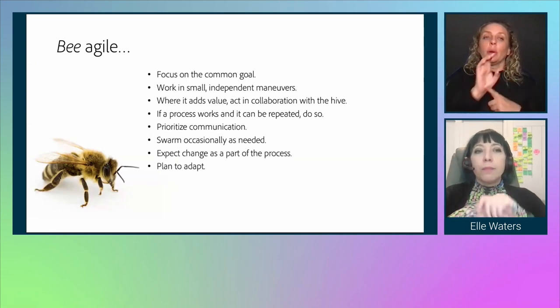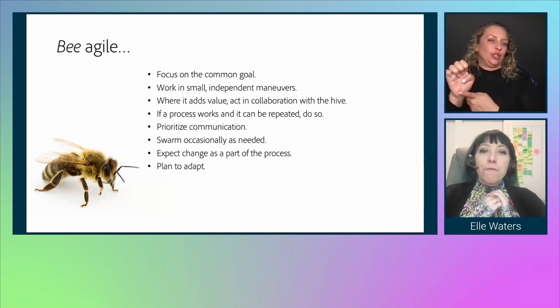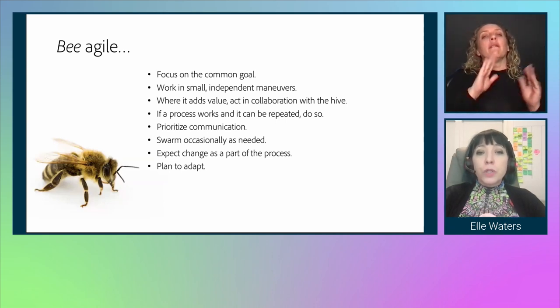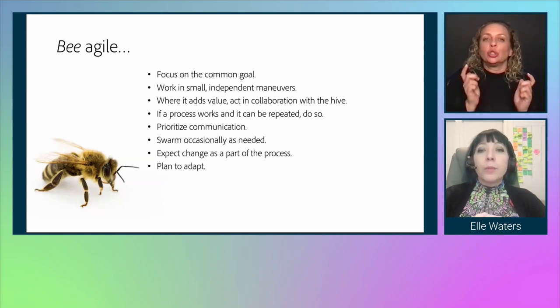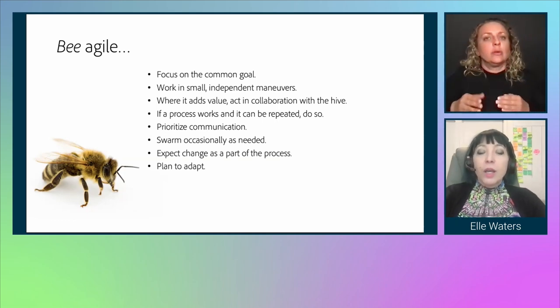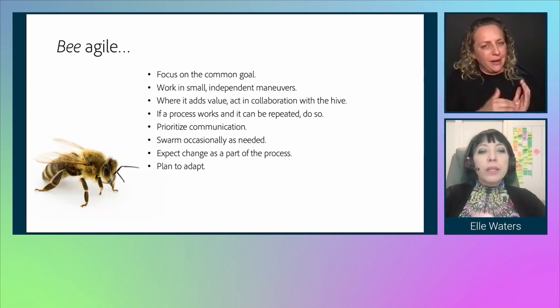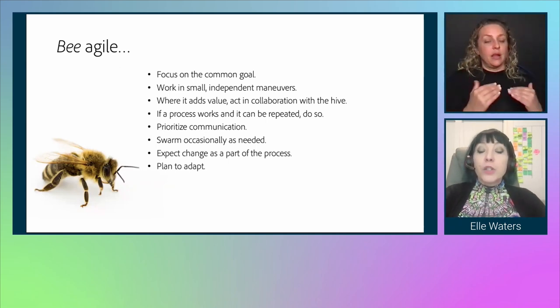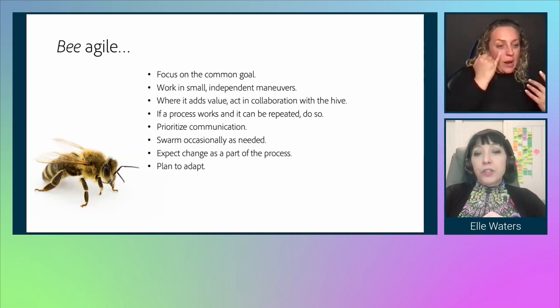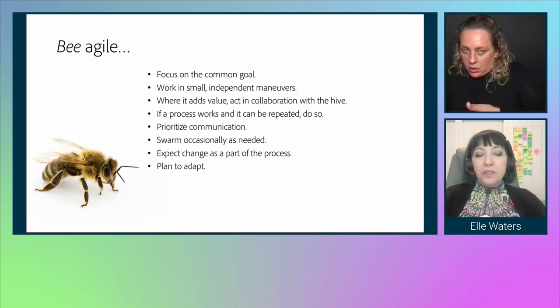Be agile — B-E-E. Focus on the common goal. Work in small independent maneuvers. Where it adds value, act in collaboration with the hive. If a process works and can be repeated, do that. Prioritize communication — that is huge; that's how beehives survive and thrive. Swarm occasionally as needed. And expect change as part of the process — plan to adapt.